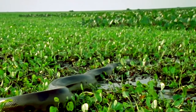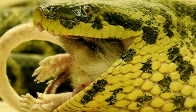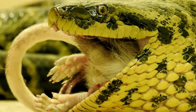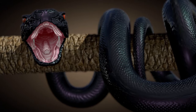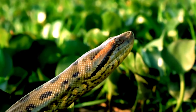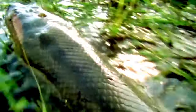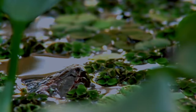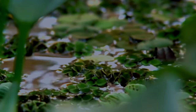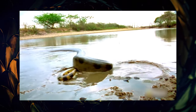The anaconda can eat almost anything it can find, from fish and birds to rodents and caimans. It can even swallow prey larger than its own head, thanks to its stretchy ligaments that allow it to open its mouth wide enough to swallow prey whole. The anaconda can go without food for months, but when it is hungry, it is a tough hunter and a deadly predator. The anaconda prefers to hunt at night, using its excellent sense of smell and heat vision to locate its prey, and spends most of its time in the water, where it can move faster and easier than on land.